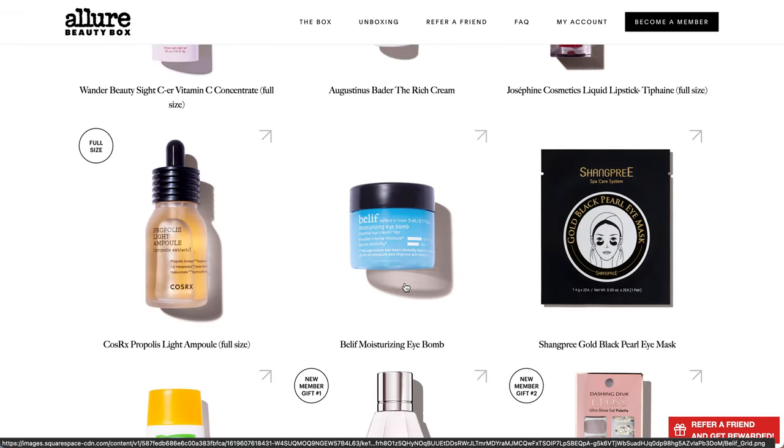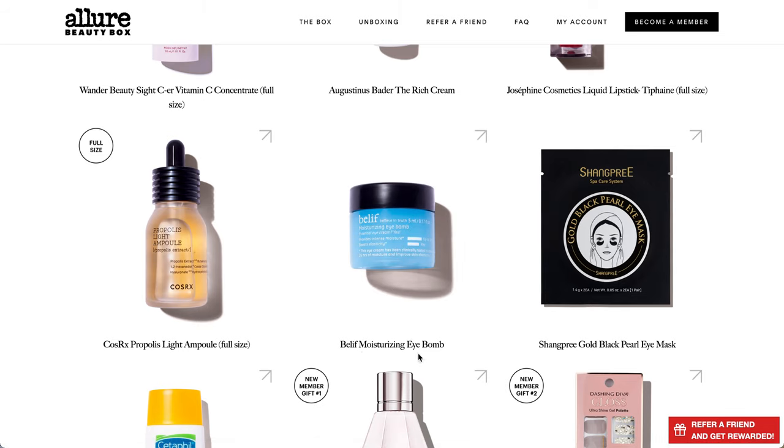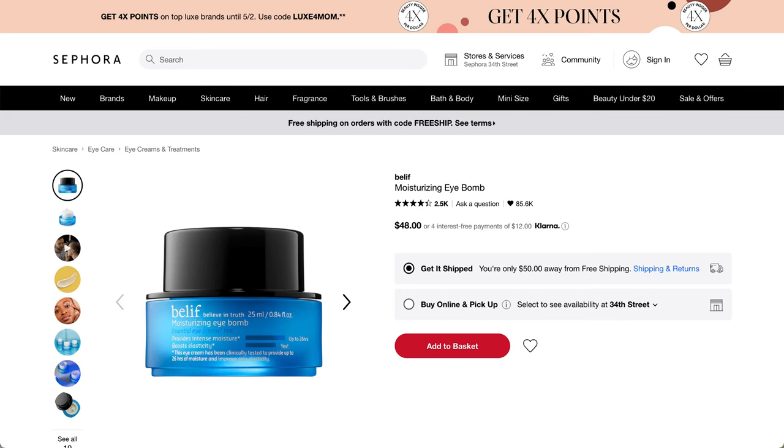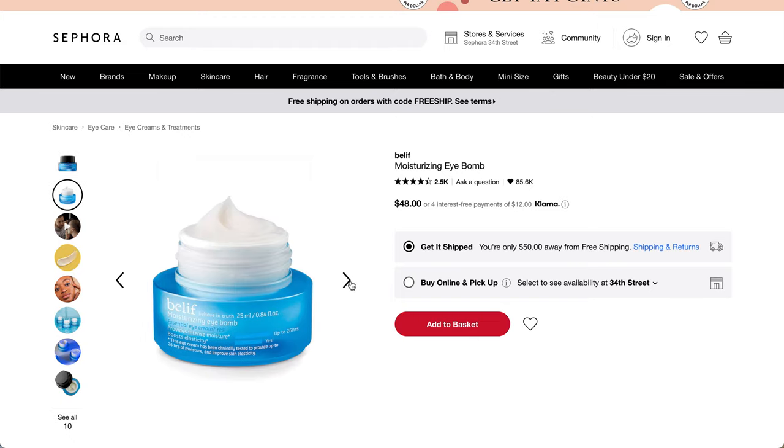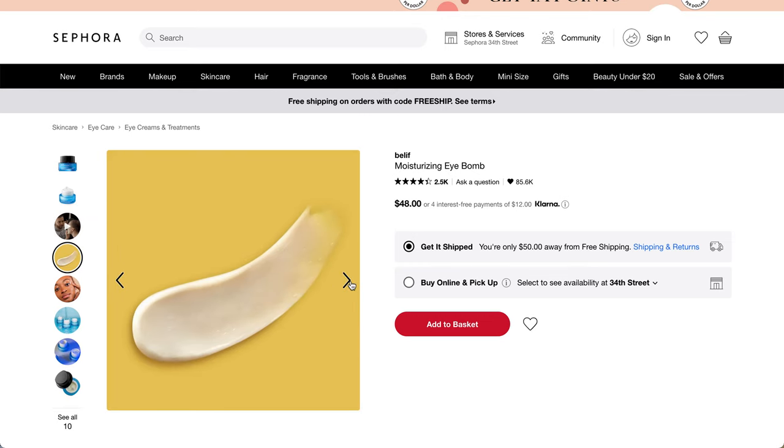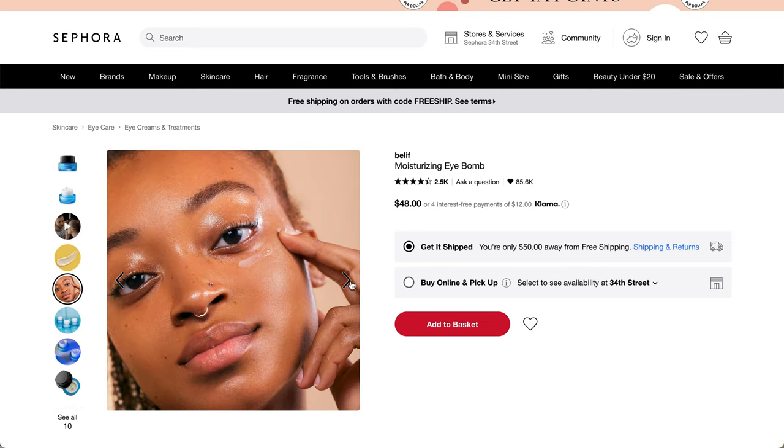The next product is from Belif. This is a Korean beauty product and you can buy it at Sephora. This is the Belif Moisturizing Eye Balm - it is not going to be a full-size product. It has about 2,500 reviews and about a 4.3 star rating. It has a $48 value if it were full size, but we don't get the full size.